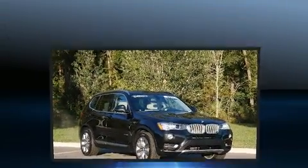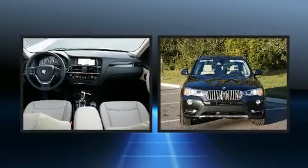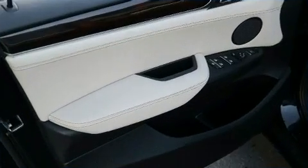Top features include remote keyless entry, one-touch window functionality, a tachometer, automatic dimming door mirrors, front fog lights, turn signal indicator mirrors, and power front seats.